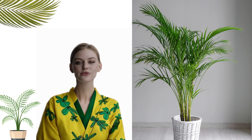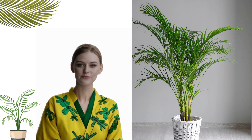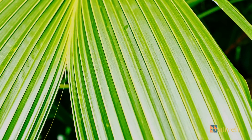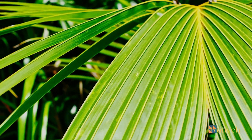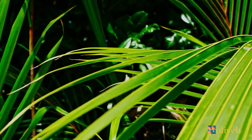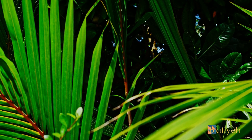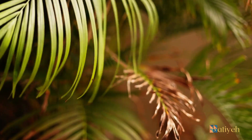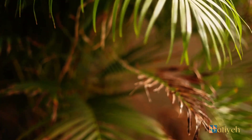Hello, plant enthusiasts! In this video, we are going to tell you everything about Alocasia macrorhiza plants. In the world of indoor plants, few specimens capture the essence of tropical beauty quite like the Erika palm, Dypsis lutescens. Renowned for its graceful fronds and elegant appearance, the Erika palm has become a favorite among plant enthusiasts and interior decorators alike.